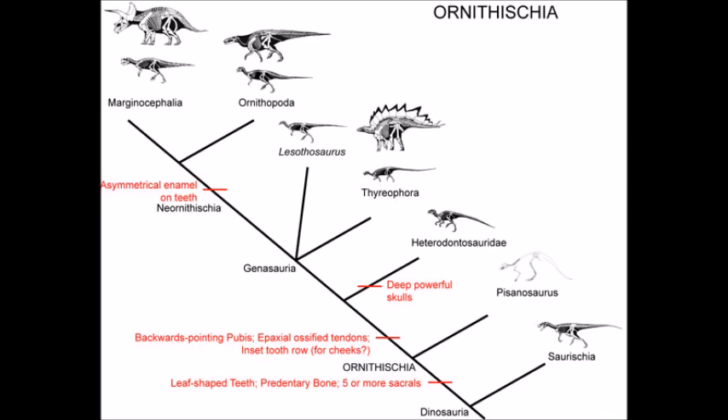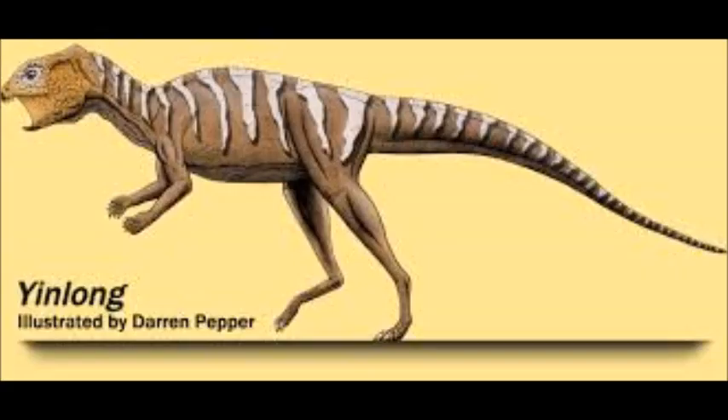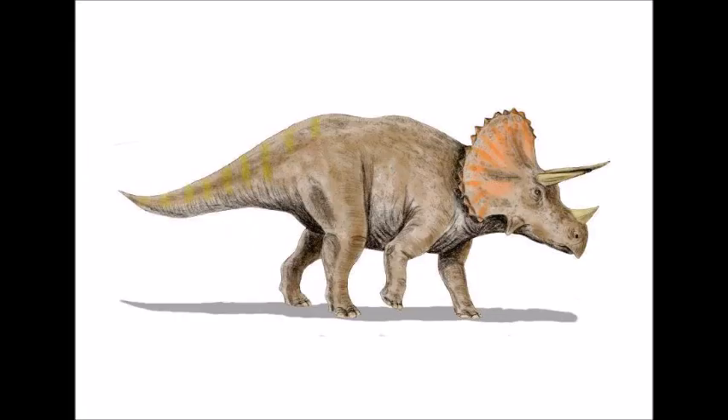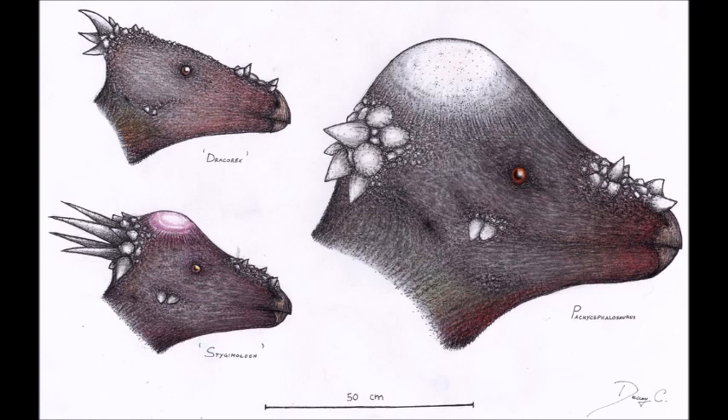Finally, we reach the last clade of Ornithischians: Marginocephalia. This clade includes Ceratopsia and Pachycephalosauria, but we covered the evolution of ceratopsians in a paleogeography video, so we are going to move straight to the pachycephalosaurs. The basal ceratopsians and pachycephalosaurs both look a lot alike, such as Yinlong and Wananosaurus — being small bipeds with a bony shelf at the back of the skull — showing that these two only recently diverged from each other. While ceratopsians evolved into large quadrupeds with horns and frills, pachycephalosaurs instead evolved a dome. Currently, all pachycephalosaurs are known from the Late Cretaceous of North America and Asia, but their ancestry must extend all the way back into the Late Jurassic. It was thought that there was a large number of pachycephalosaur genera roaming North America at the same time, but several of these turned out to be the same species at different periods in their ontogeny. And like all other non-avian dinosaurs, they met their end at the close of the Cretaceous.